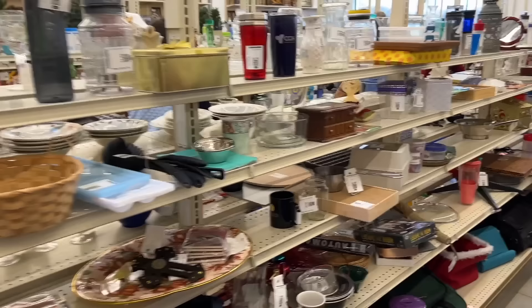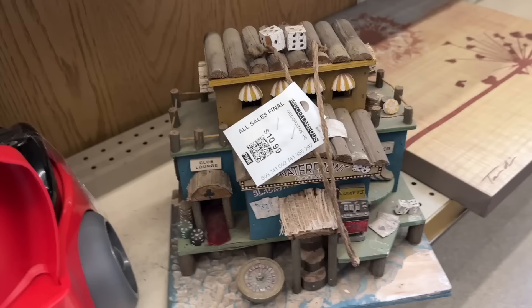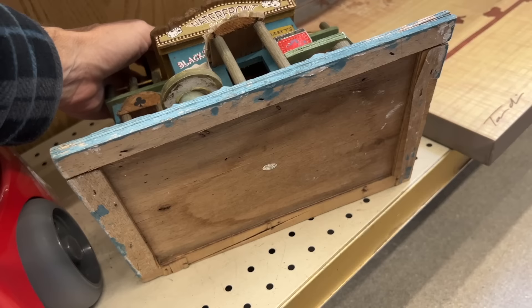We're going to get into some different kind of merchandise on this aisle. It seems somewhat random how things are displayed. I don't think this has a lot of age, but some pieces from the 70s are starting to sell. This one's pretty recent though — you can tell because all this stuff is printed on, not painted.